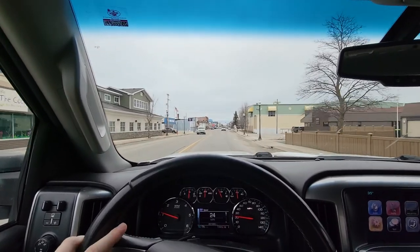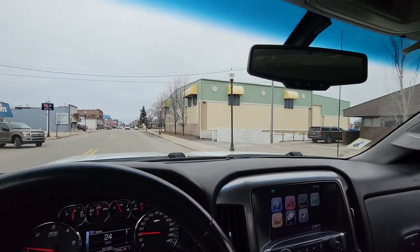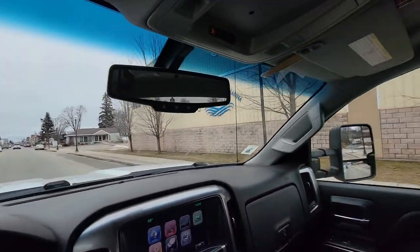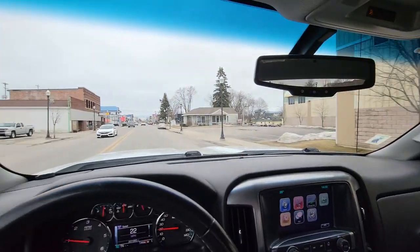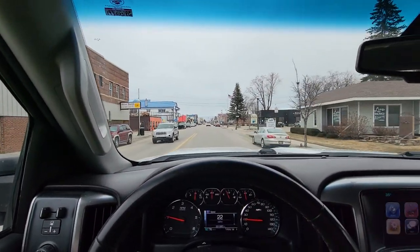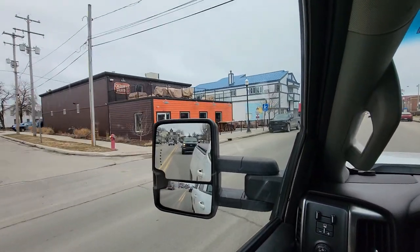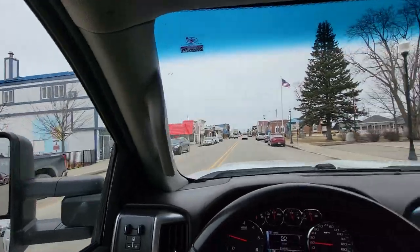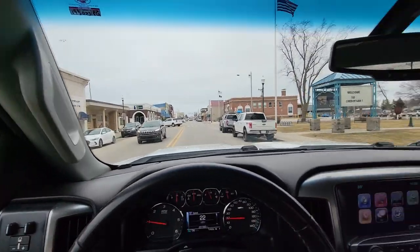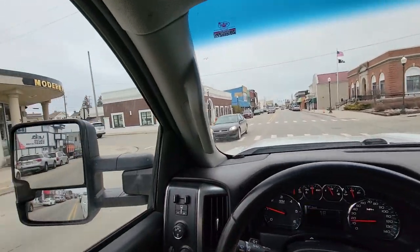There's a marina dock, like a lift dock or something like that to store your boats. A little cider place where you can buy your weed. Sheboygan Brewing Company. Dairy Queen, little park — sometimes they have music and stuff there in the summer. Another bank.